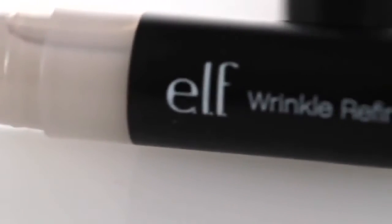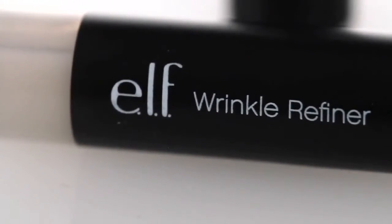Hey guys, Achelle here for E.L.F. Cosmetics. Let's check out the E.L.F. Studio Wrinkle Refiner.